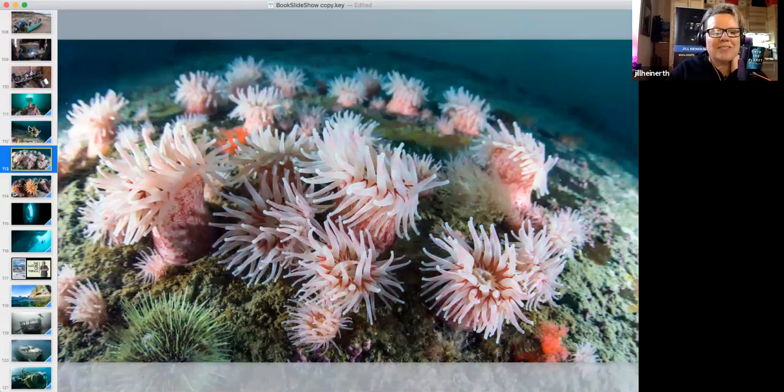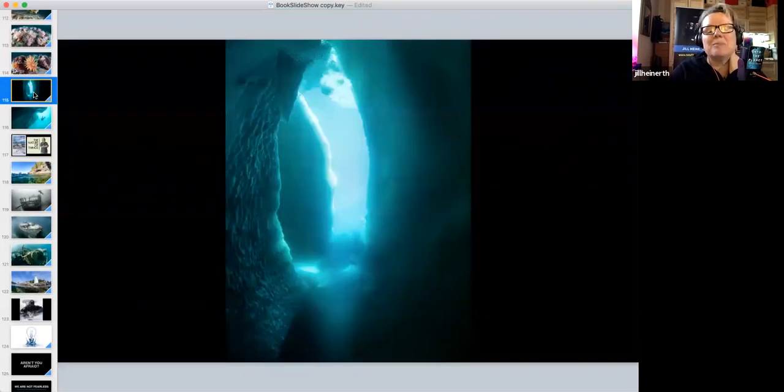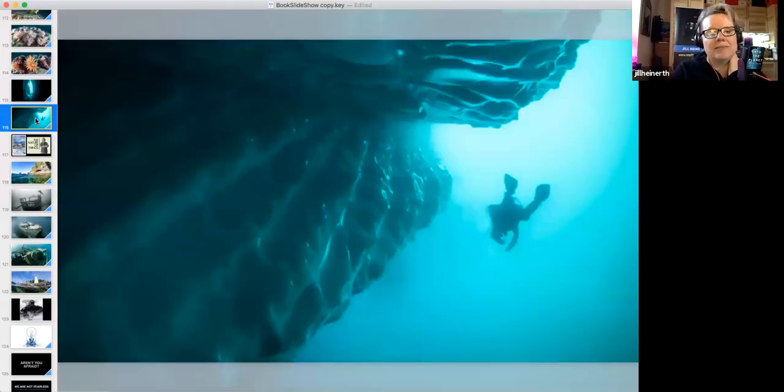Looking down you'll see sea anemones; looking up you might be at the base of a beautiful giant iceberg. If you look really hard at the bottom third of this photo, you'll see a very tiny diver — my dive buddy — way above me. The ice itself is really beautiful to dive around.